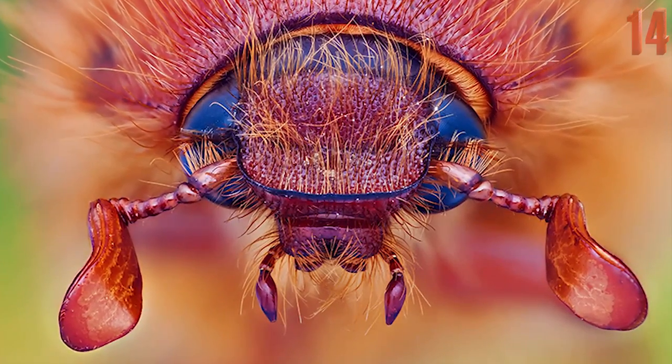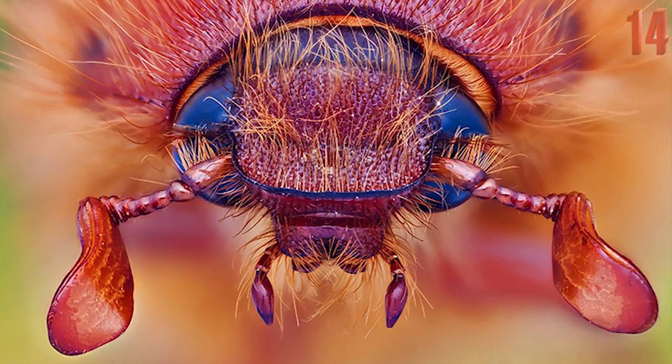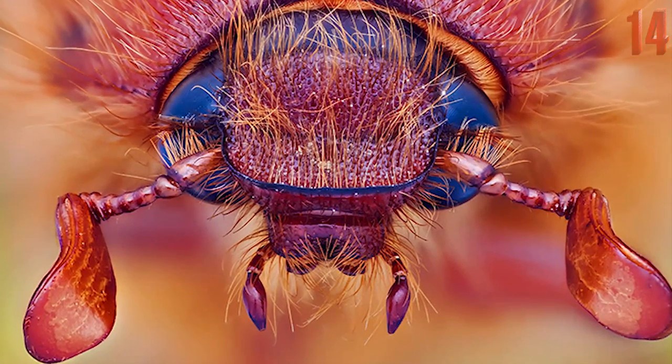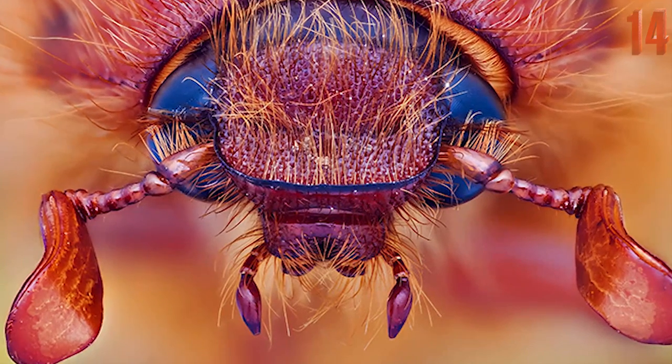This beautifully colorful photo probably makes you think more positively of fire ants — until you remember that there are trillions of them on the planet and they want nothing more than to eat your food and body.